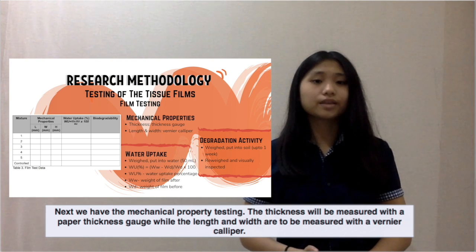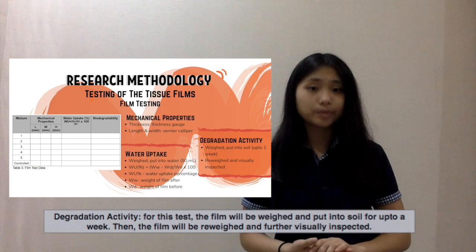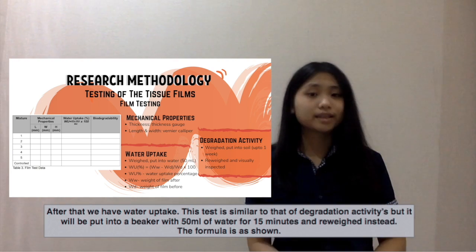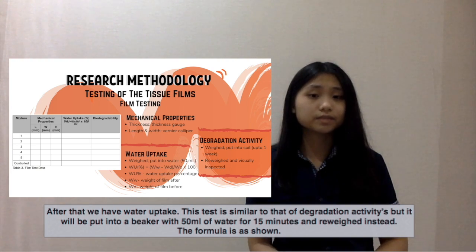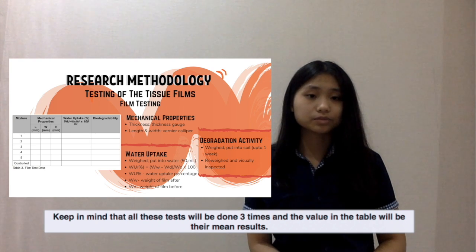Next, we have mechanical property testing. The thickness will be measured with a paper thickness gauge, while the length and width are to be measured with a linear caliber. For degradation activity, the film will be weighed and put into soil for up to a week, then reweighed and visually inspected. For water intake, this test is similar to the degradation activity test, but the film will be put into a beaker with 50 milliliters of water for 15 minutes and reweighed instead. The formula is as shown. All these tests will be done three times, and the values in the tables will be their mean results.